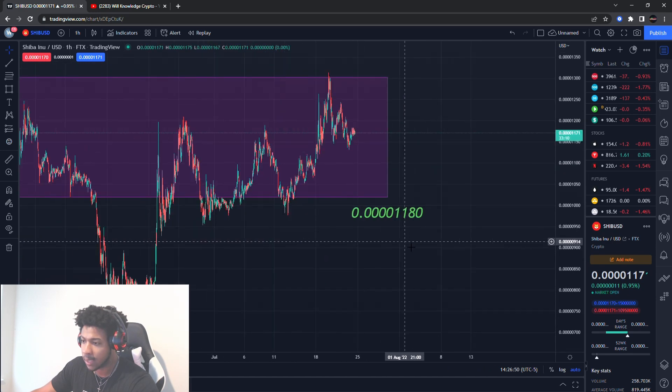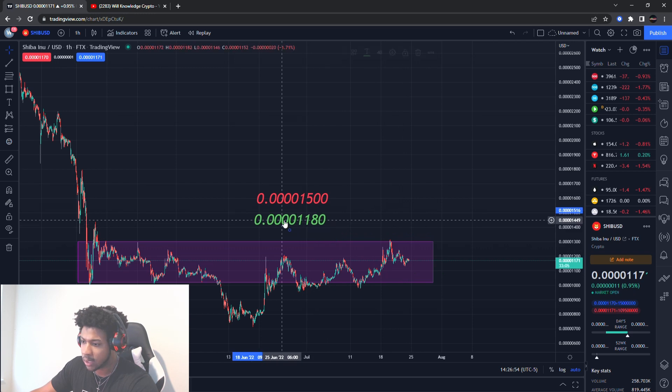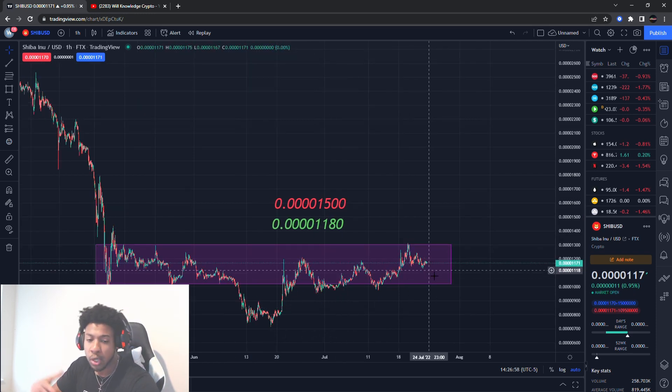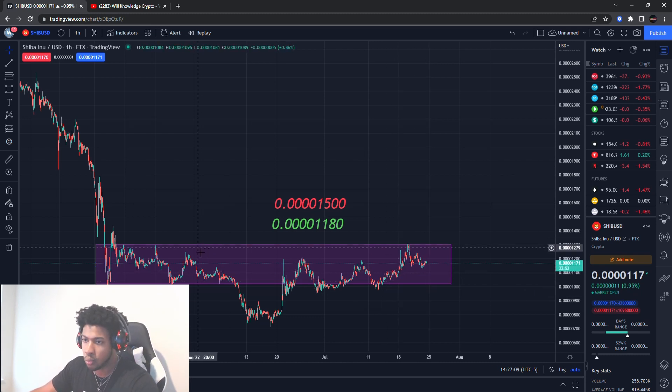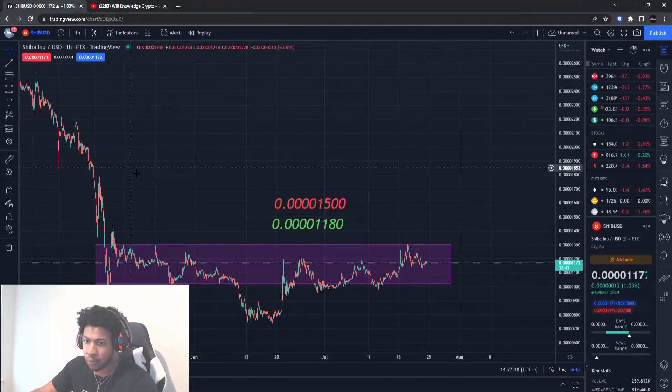I'm looking to trade it for shorter-term plays, but we've got to wait till these levels are active. We need to wait for some real movement in Shiba Inu because other coins are actually moving — like Ethereum's going crazy, I think because they have that merge coming up in September. Shiba Inu isn't really going too crazy. Make sure you guys watch the video I did on Dogecoin before this one.